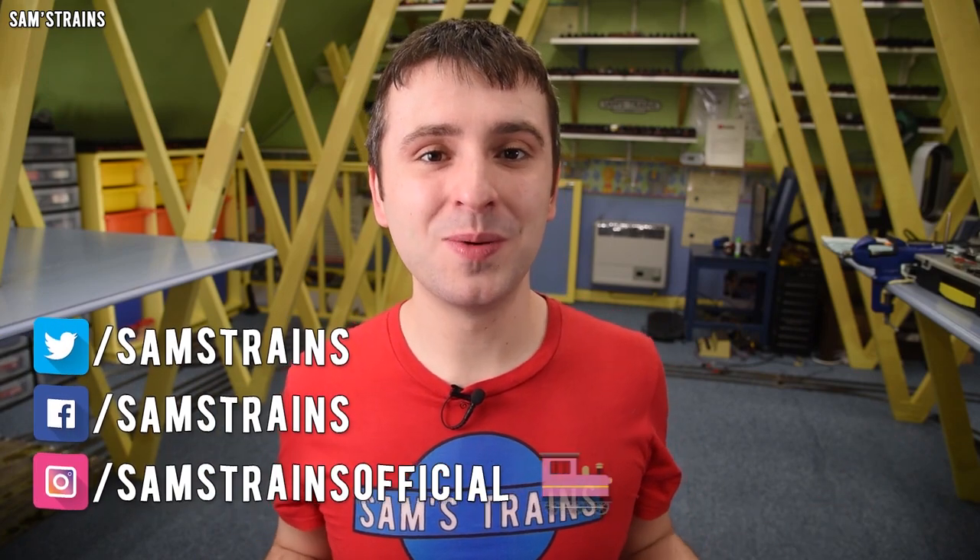Hello there everybody, Sam's Trains here, welcome back to the railway and welcome to another review. Today I'm going to be looking at some pre-pre-grouping rolling stock, also known as Era One, from Hornby.